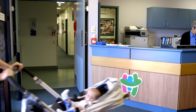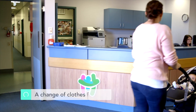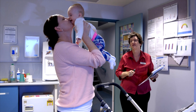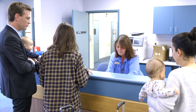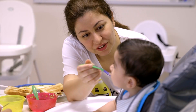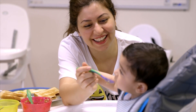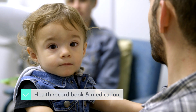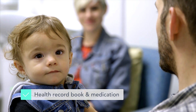When you visit, there are a few things you'll need to bring. Firstly, a change of clothes for baby, a wrap as well as nappies, and if your baby is not breastfed, formula and enough bottles and teats for the day. If your baby has started solids, you'll need to bring them too. Don't forget baby's personal health record book along with any medication.